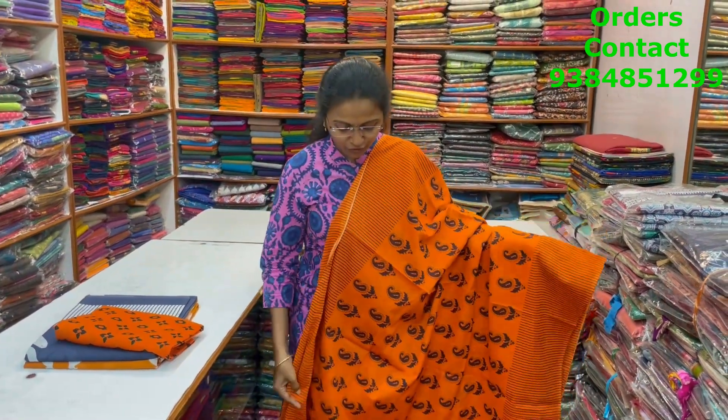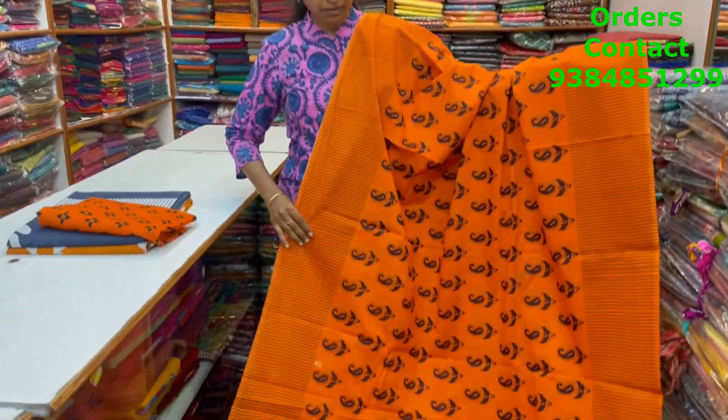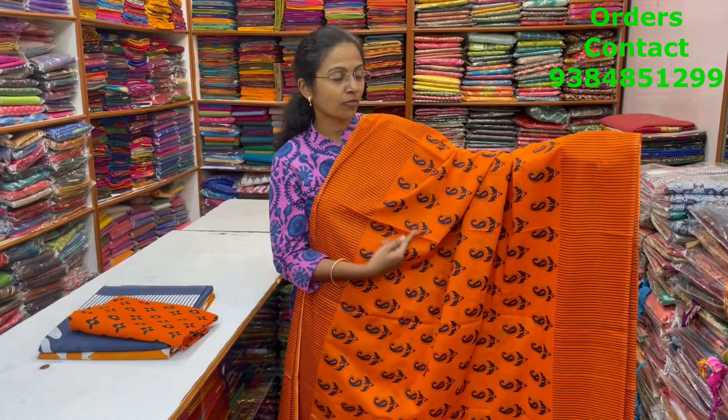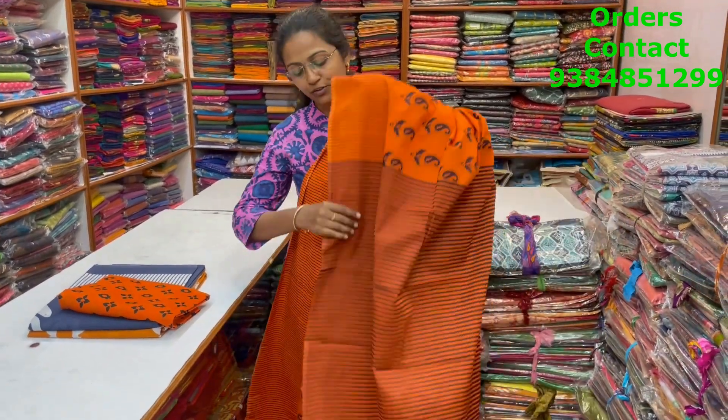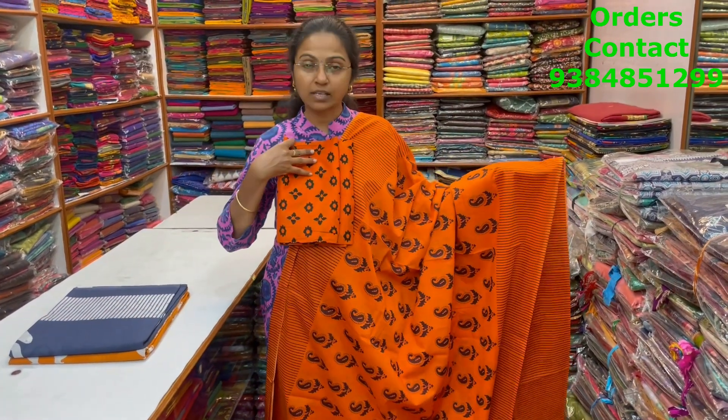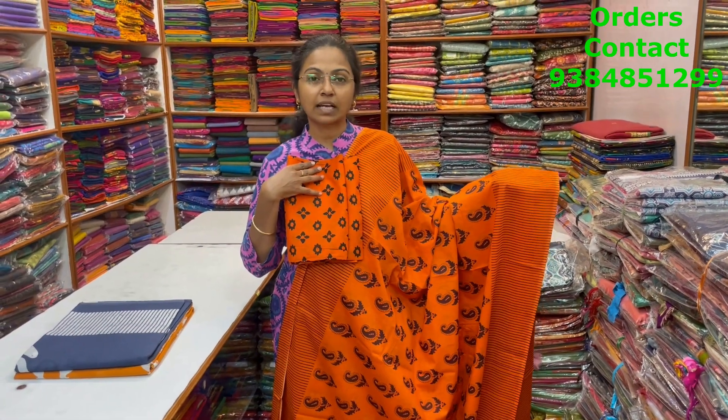A very nice orange color combination, beautiful Malkatan saree in mango design in the body with small vertical lines in the borders. And the pallu and the blouse for this saree. The price of this saree is 800.